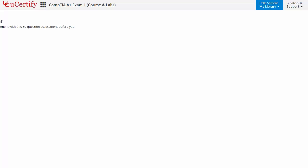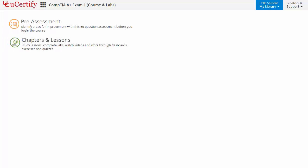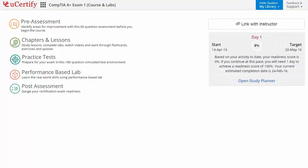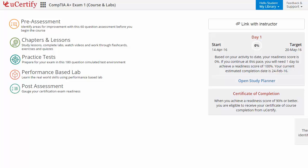Now let's take a look at the student area. It begins with pre-assessment, interactive lessons, practice tests, labs, and finally the post-assessment. Additionally, you can link with your instructor and gauge your performance by test history and performance analytics.